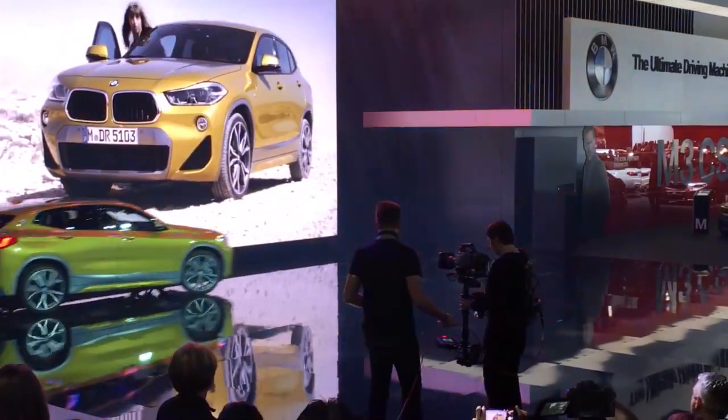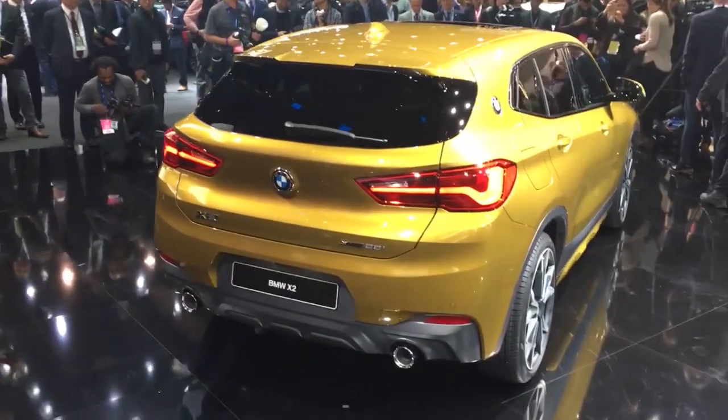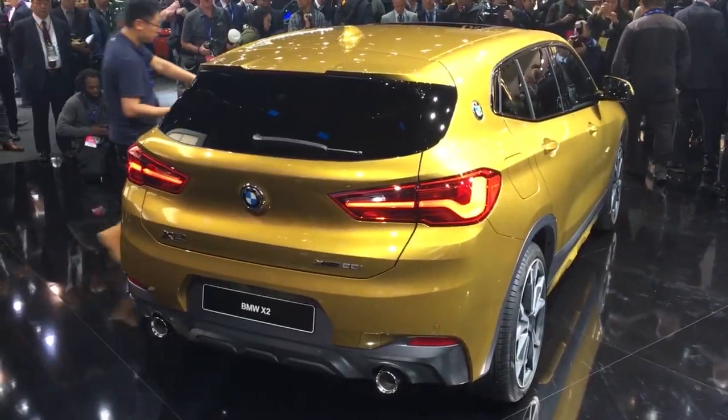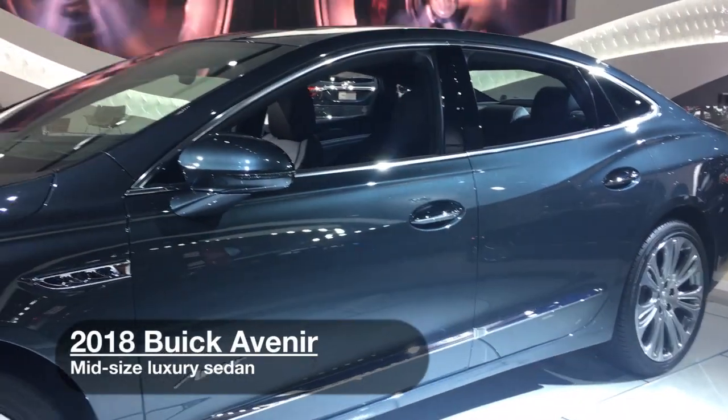BMW rolled out a new X2 model sport wagon. And for a touch of luxury, here's Buick's new Avenir. It's truly a Buick.